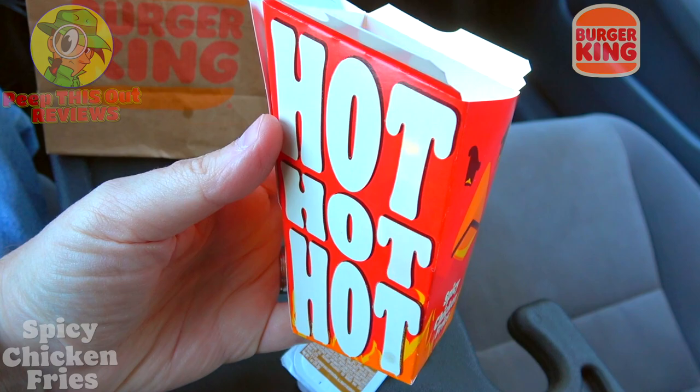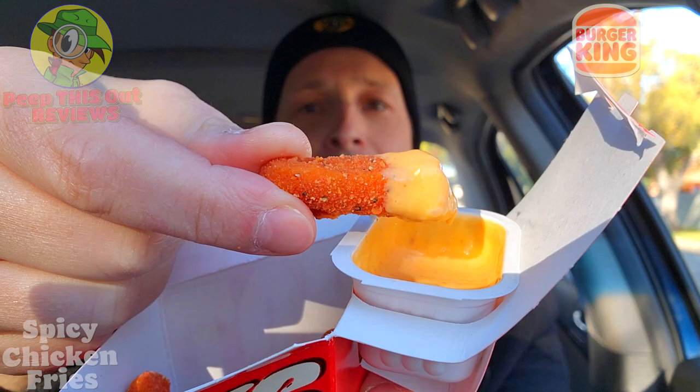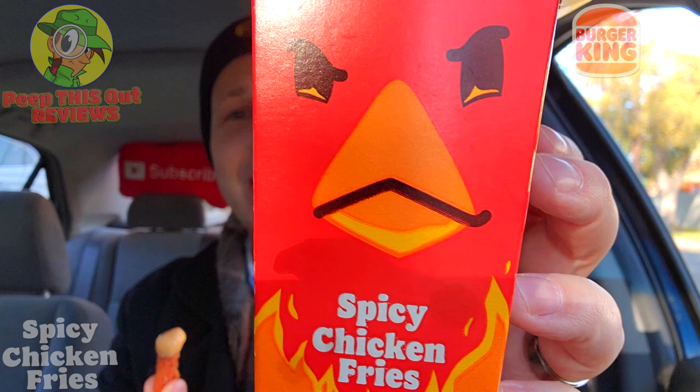In terms of value, a nine-piece order is $4.99 — a little bit of an elevated price point. But there is a two-for-eight deal coming out that you'll be able to get as well, so that's 18 pieces total for about eight bucks, which is decent for what it is. Super fun to eat, so let's go for one more bite. A very fun combination of the classic chicken fries done with a little bit of heat, with extra heat thanks to the zesty action.